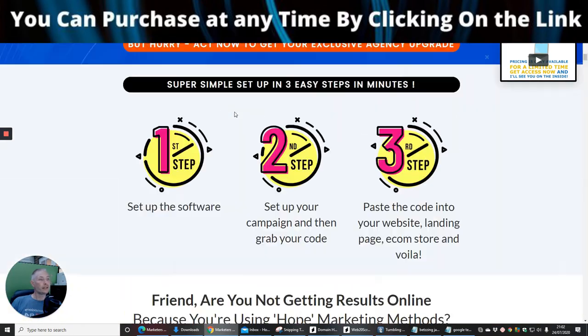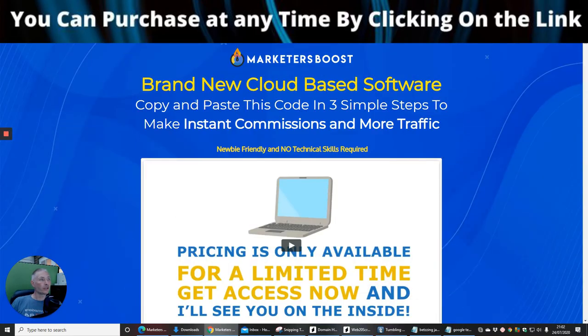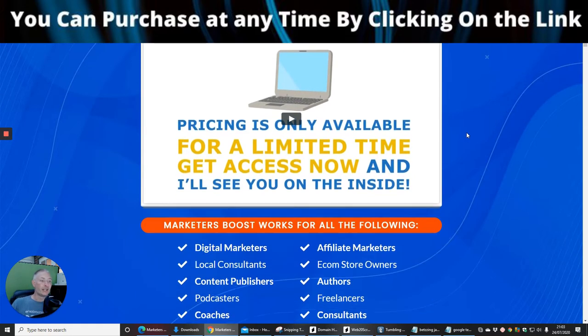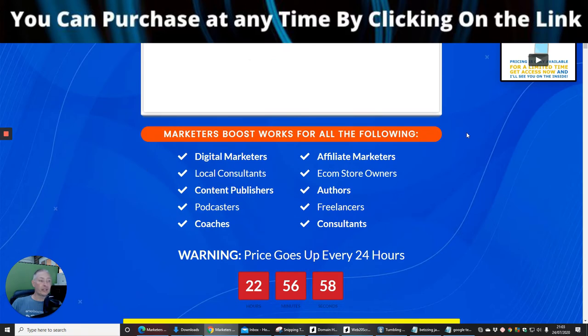This is the funnel. Marketeers Boost is a brand new cloud-based software, so you haven't got to worry about it being stored on your hard drive or using your valuable hard drive space. It's a copy-and-paste system with three simple steps to make instant commissions and more traffic — a push-and-click system, which a lot of people are going for nowadays because it's just that much easier to set up and get operational.